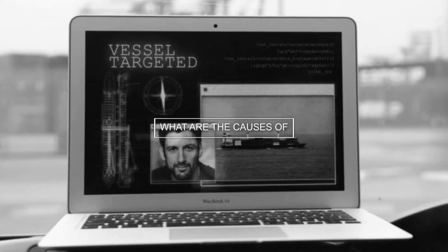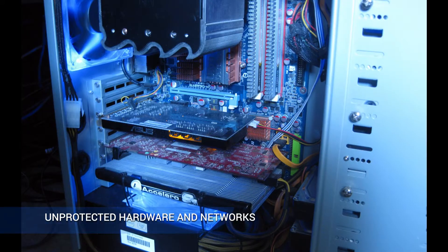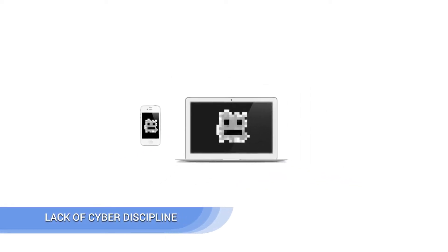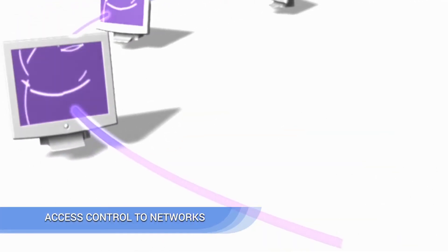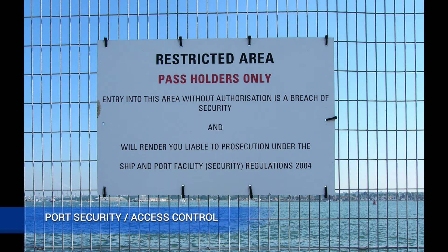What are the causes of cyber risks? Lack of awareness and training, unprotected hardware and networks, lack of cyber discipline, remote attacks by criminals, access control to networks, lack of software and system monitoring, and port security access control.